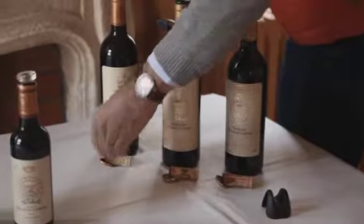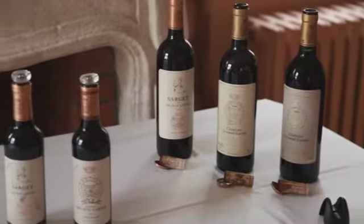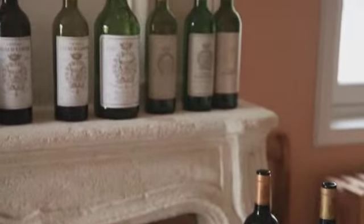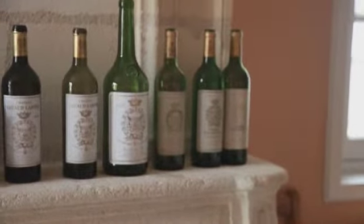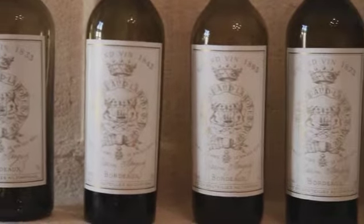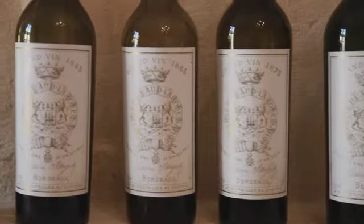So it's 200 years of vintages. How often do you open things from that? Not often, actually. We open maybe one bottle every two years. We want to make sure that the people who will be taking over the estate after us will also be able to drink very old wines.